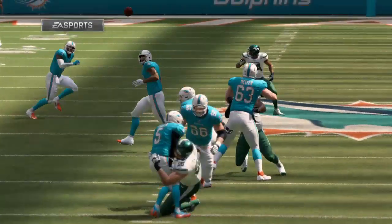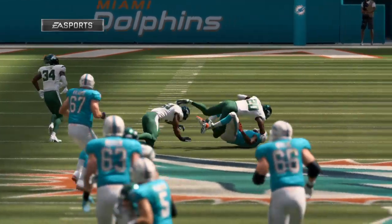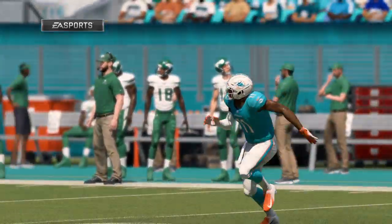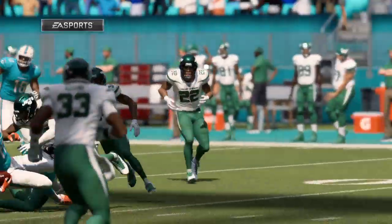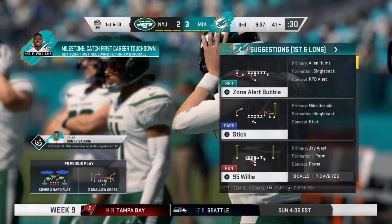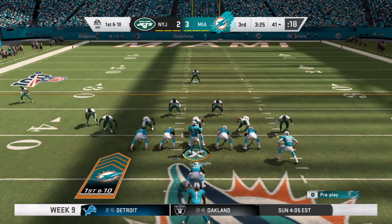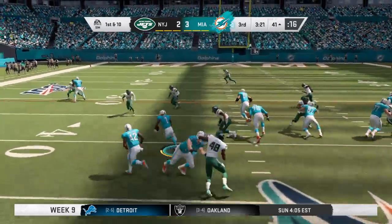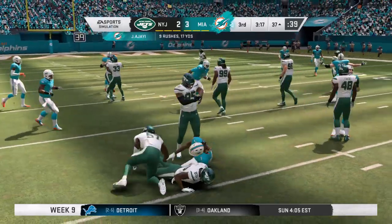Defense shut them down. Let's see if the offense gets done. So in Jet territory now. Here's first and ten at the 41. They run with Ajayi, and they're able to push forward for about four yards down to the 37.